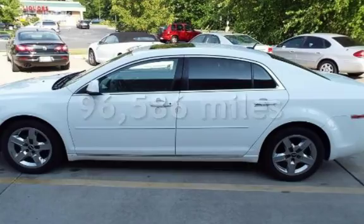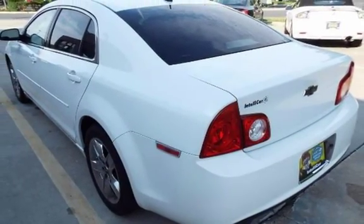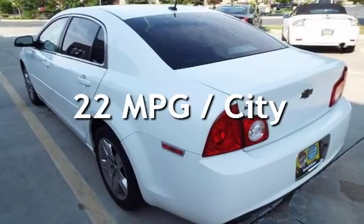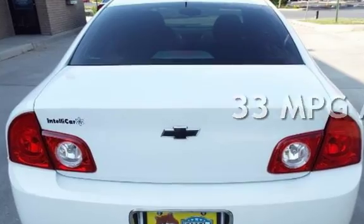This Chevrolet has less than 97,000 miles on the odometer. Estimated fuel economy for this vehicle is 22 miles per gallon in the city, and 33 miles per gallon on the highway.